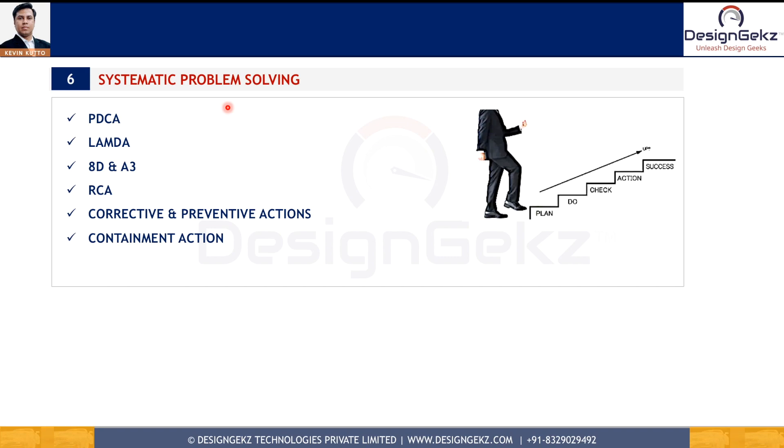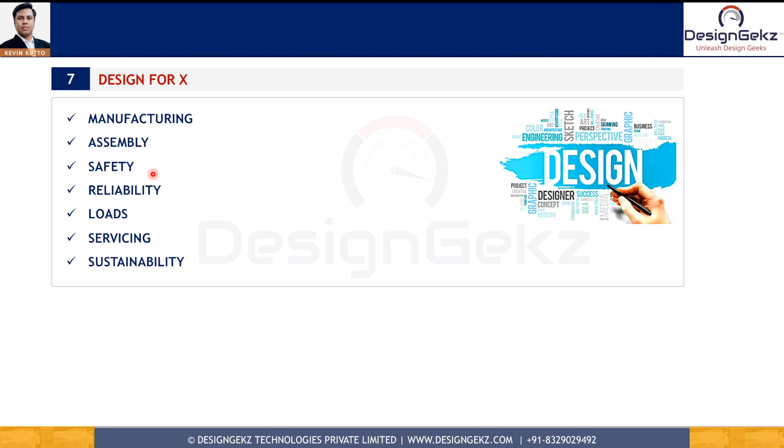The sixth design skill is systematic problem solving. This consists of the Plan-Do-Check-Act (PDCA) cycle, also known as the Deming cycle. We also have 8D and A3 systematic problem-solving techniques, root cause analysis methods, and containment, corrective, and preventive actions. Without these skills, engineers can't solve design problems.